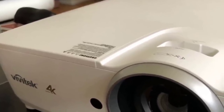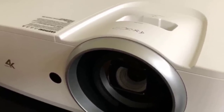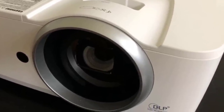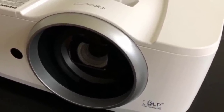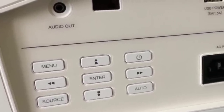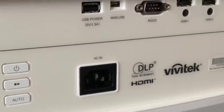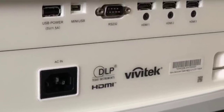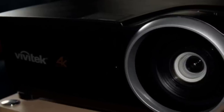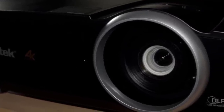4K projectors have only been available on the consumer market for a couple of years, which means what's out there comes with a high price tag. While this Vivitech HK 2288 projector still costs more than most 4K TVs, it is simply the best picture you will find in a projector at this price point. Expect a bright and colorful picture from the 2000-lumen bulb and razor sharpness from a 50,000-to-1 contrast ratio. The projector also includes a remote with keypad for easy control.